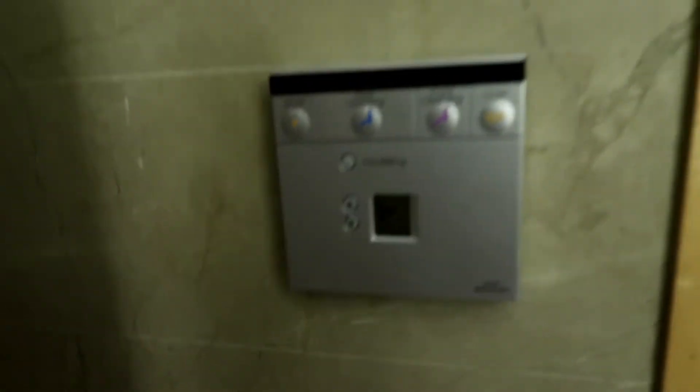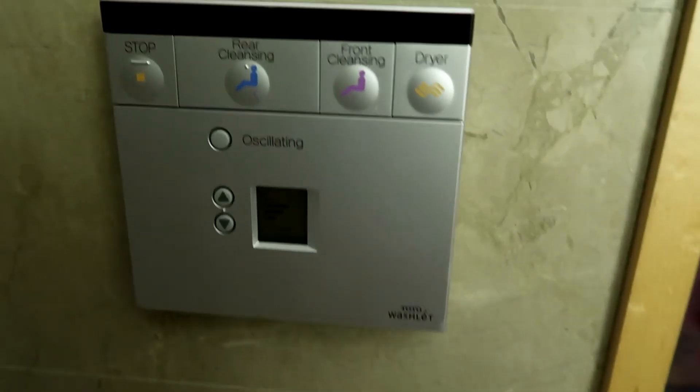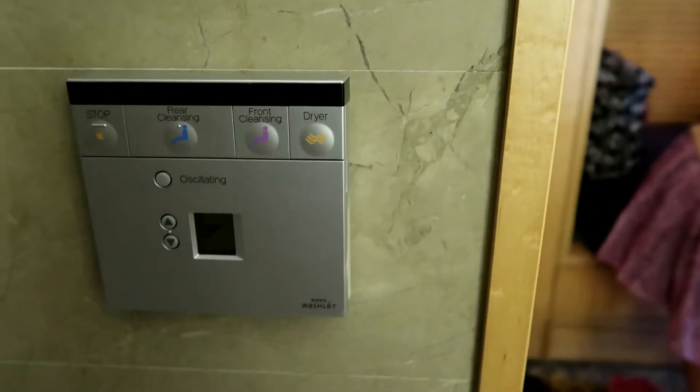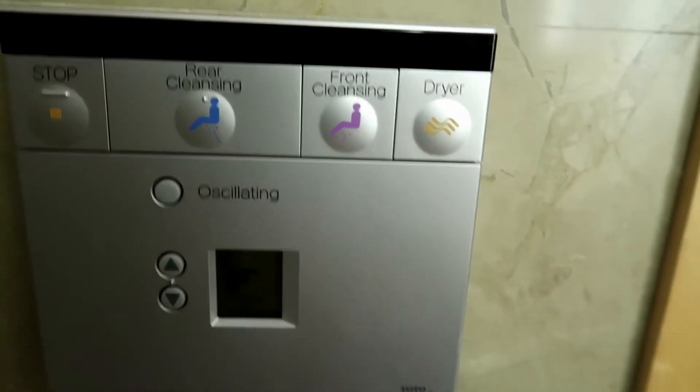I like what they did here. Because the Rendezvous Hotel just renovated, they follow the Japanese toilet style. I like it. And the best part is it's all in English — so it's got the top button, rear cleansing, front cleansing, and dryer, with oscillating and pressure settings.